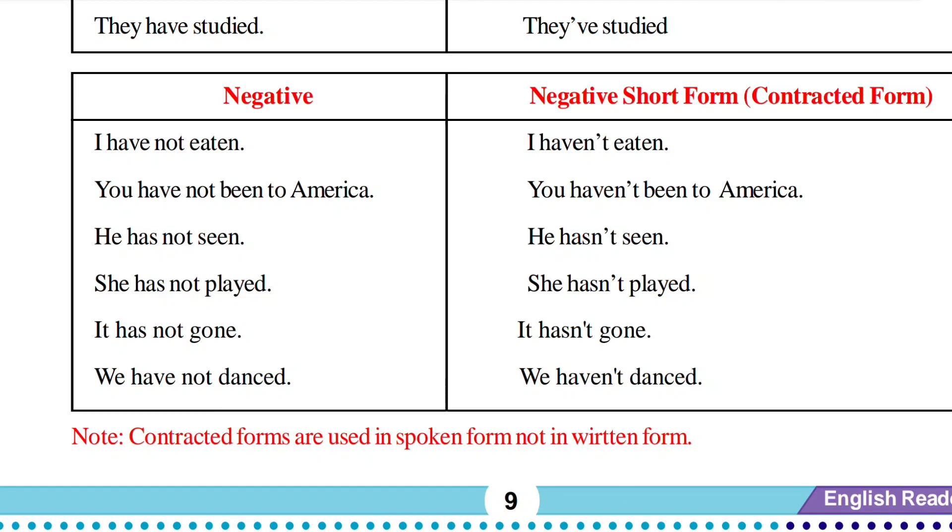'He has not seen' — 'has not' becomes 'hasn't' — 'he hasn't seen.' 'She has not played' — 'hasn't' — 'she hasn't played.' 'It has not gone' — 'hasn't' — 'it hasn't gone.' 'We have not danced' — 'haven't' — 'we haven't danced.' In this way, short forms are also pronounced.